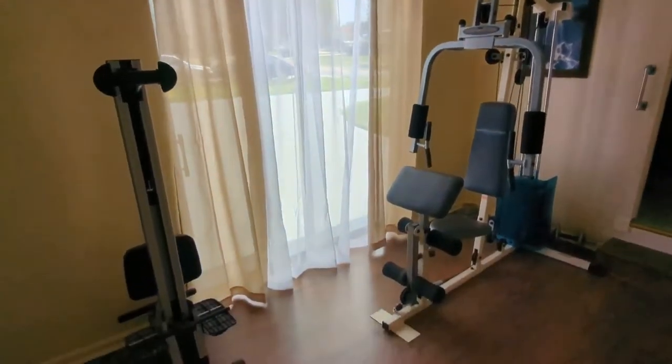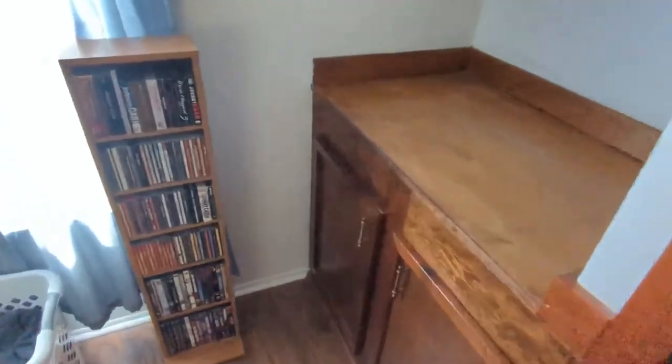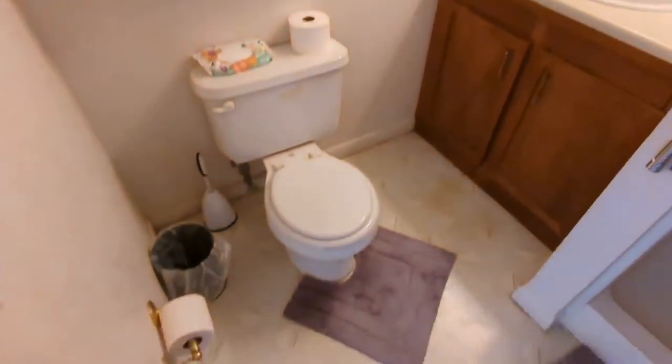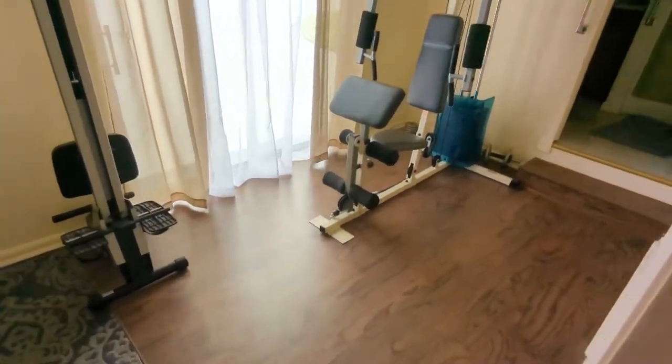We've got a little anteroom here they're using for weights, and then we've got bedroom number four with some major built-ins — all hand-done pine stained — somebody really wanted that. This is its own separate part of the house; someone could come in and out through the sliders here. You could Airbnb it, use it as a mother-in-law suite, or give it to your teenagers if you want to make sure you never really see them. It's definitely a one-bedroom, one-bath suite with a separate door — you could easily put a couch, table, and chair and make it a full living suite, far away from the rest of the family.